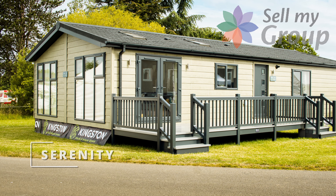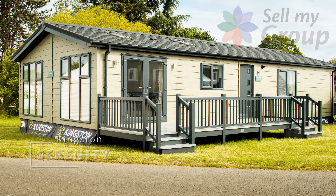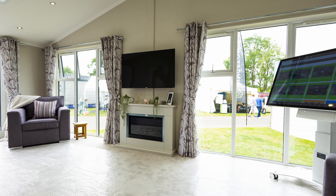Today we're looking at the Kingston Serenity. Comfort and coziness are at the forefront of the Serenity's design, making it perfect for the park home market.